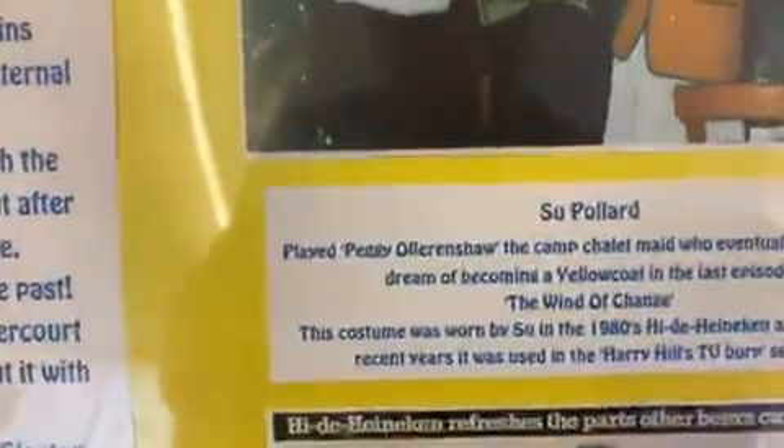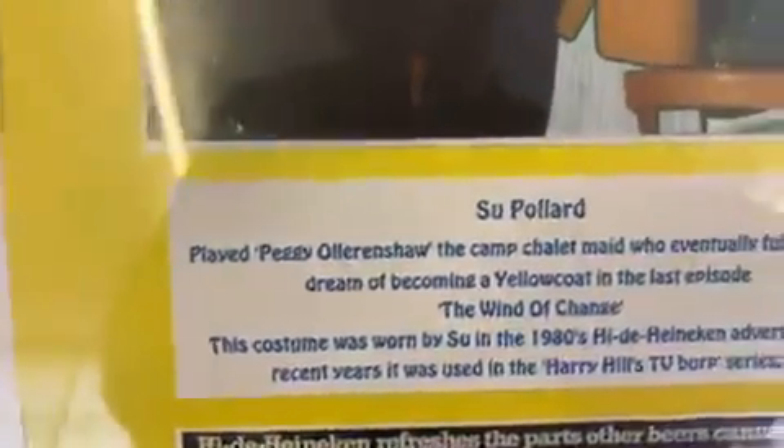And look — Heineken refreshes the parts other beers can't, and Peggy finally got a yellow coat. That is Peggy's yellow coat. Beautiful. And that is the history of Hi-de-Hi, here right now at the Harwich Museum. Please come along and see it for yourself in the flesh — our videos will only do so much justice for the mighty Harwich Museum and the wonderful exhibition they're putting on in honour of Hi-de-Hi.